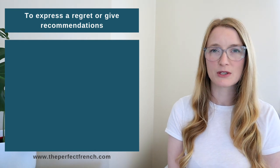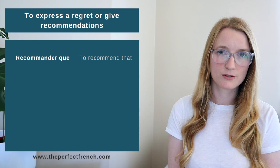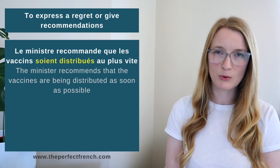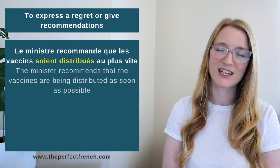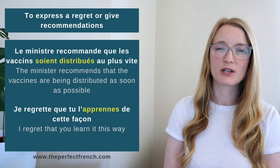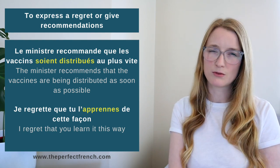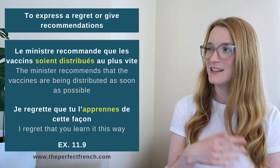The next letter is R — Regret and Recommendation. Verbs in this category include: recommander que (to recommend that), regretter que (to regret that), and suggérer que (to suggest that). This category is fairly easy — you'll see a sentence like 'Je regrette que tu apprennes de cette façon' — I regret that you're learning this way. After recognizing a regret or recommendation verb, it's always subjunctive. Exercise: 11.9.